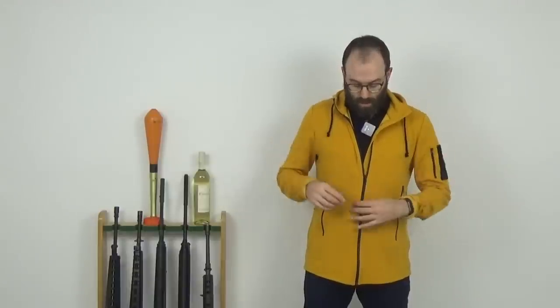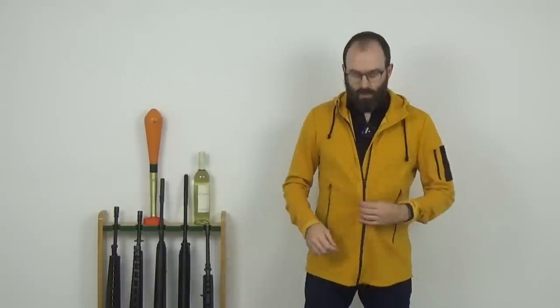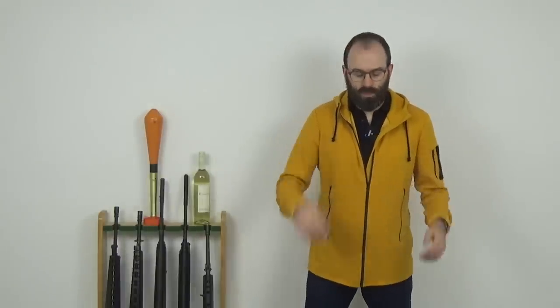I decided to go for it slightly looser. A medium fit was fine with a shirt on, but was a bit slim. I thought I really want something that I can potentially put a sweater on underneath, so I went for large, but I'm sort of between sizes there.